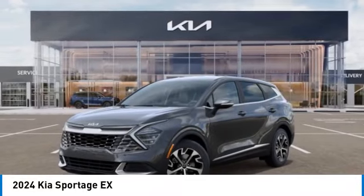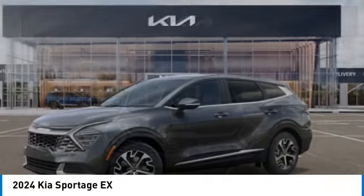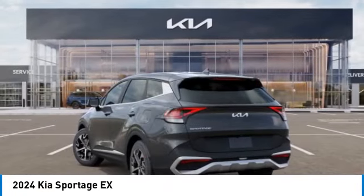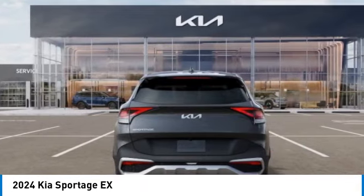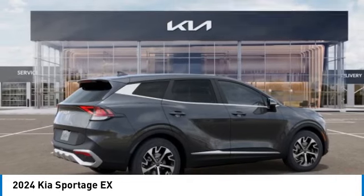You are going to love the 2024 Sportage. With its sleek and stylish exterior and its roomy feature-laden interior, the Sportage both looks good and performs well on the road. This vehicle has less than 100 miles. Here are some of this vehicle's great options.